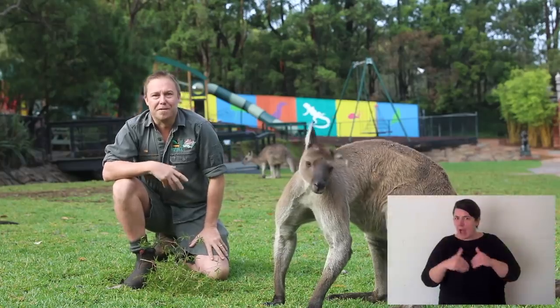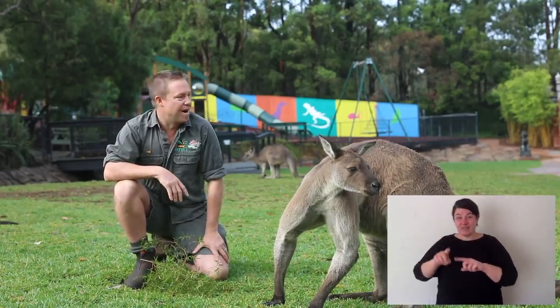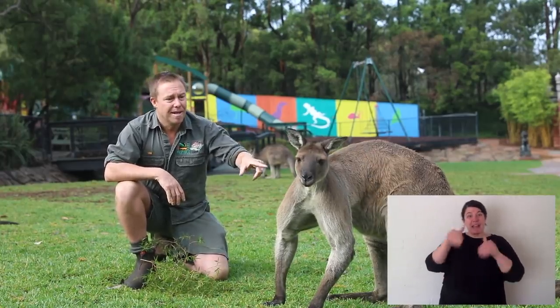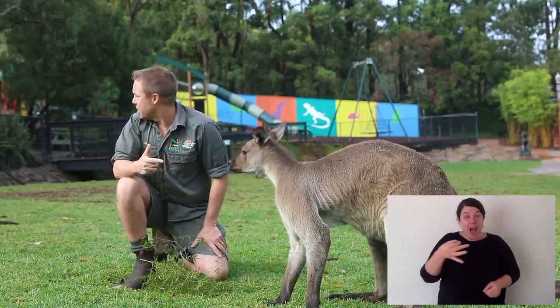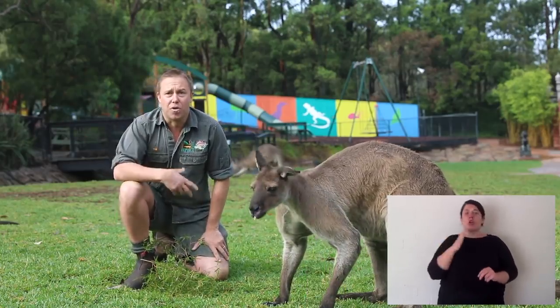There are a whole range of species of different kangaroos throughout Australia. Just here around me, this is a Kangaroo Island kangaroo that comes from Kangaroo Island. The others behind me here are grey kangaroos.